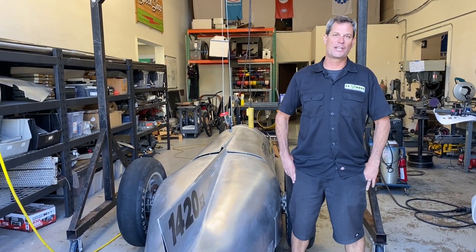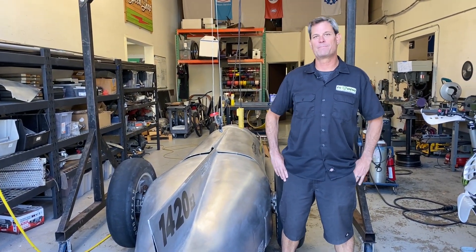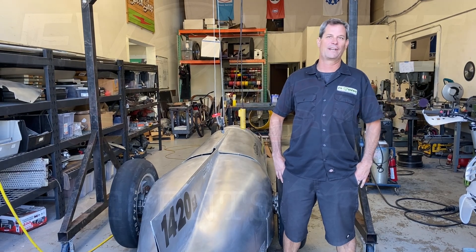Welcome to another episode of the EV Show. Today we're going to go over what happened at Bonneville — good luck, bad luck, no luck. Let's find out.